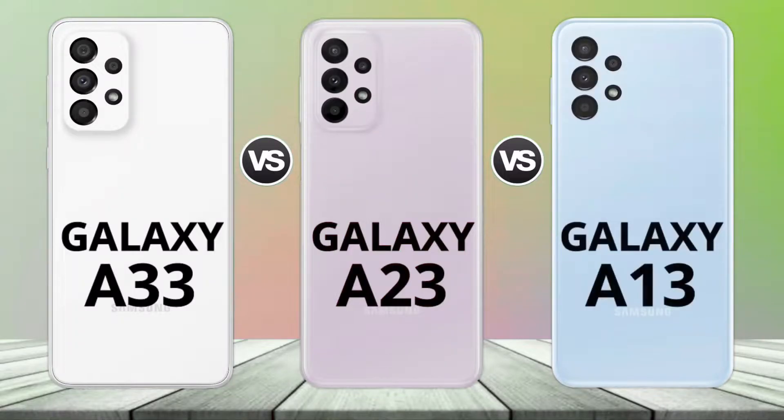Hey, what's up guys! In this video we will be comparing the Samsung Galaxy A33, A23, and A13, which has been launched recently. Starting from the display of all three devices, the Samsung Galaxy A33 will be coming with a 6.4 inch Super AMOLED 90Hz display with a U-shaped notch on the front.